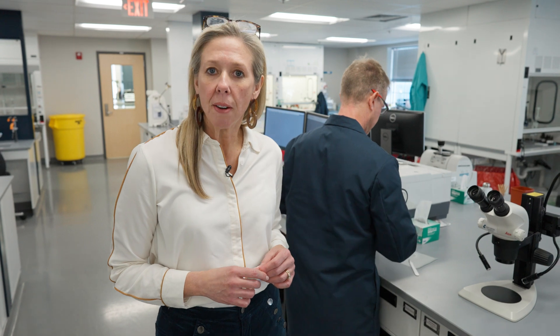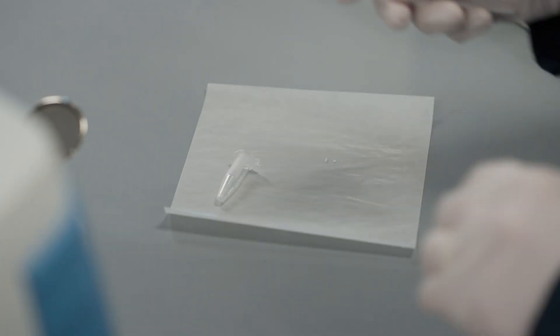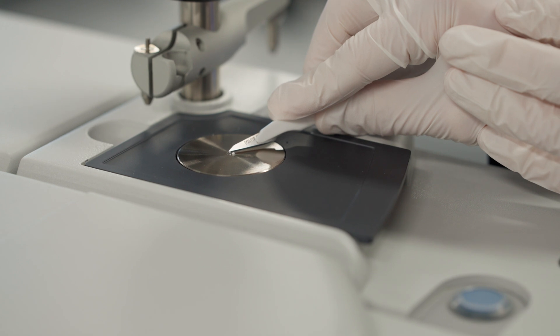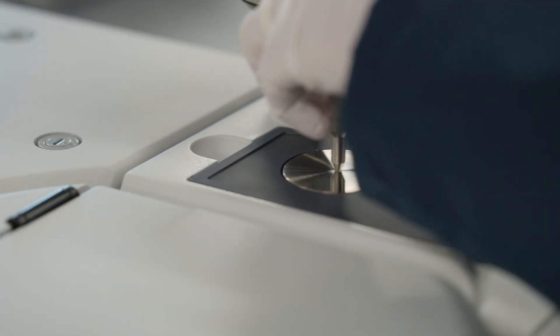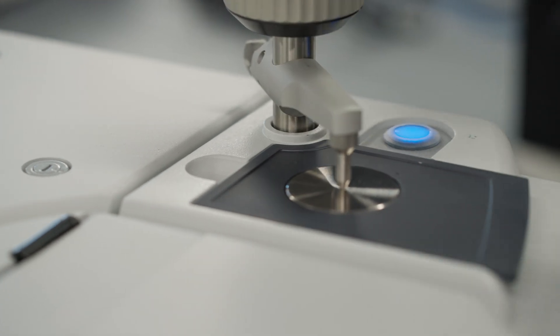Now that we've performed our color test and got an indication that we have a secondary amine, we must confirm the identity of the controlled substance. One of the instruments we use for confirmation is an FTIR. We simply take a small portion of the sample and place it on the sample window, then crush the sample to ensure sample distribution on the sample window.